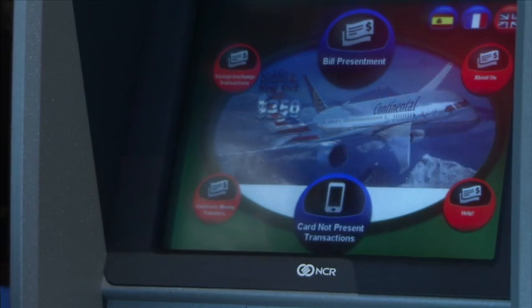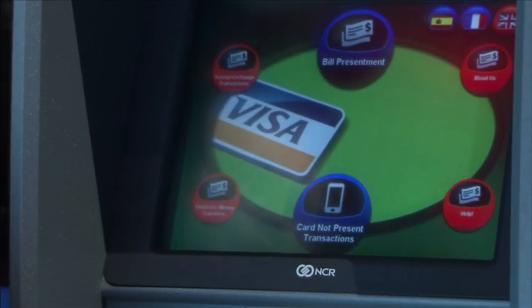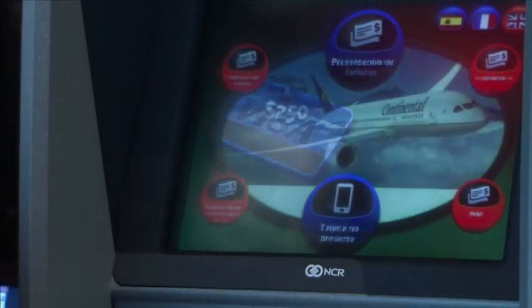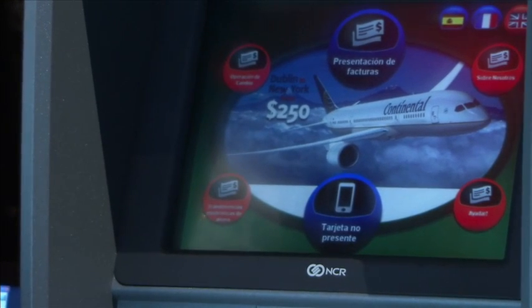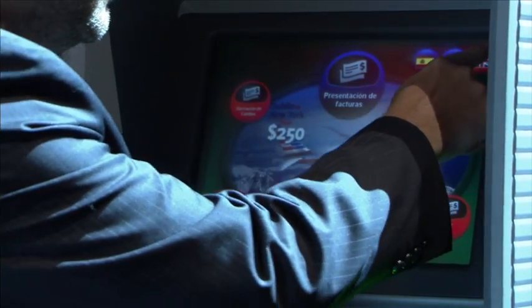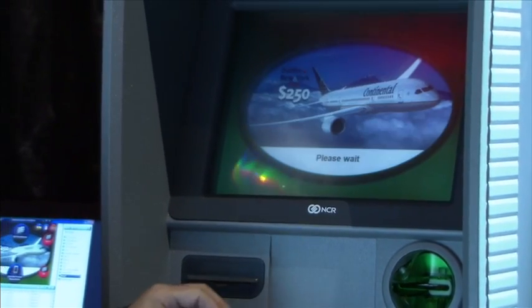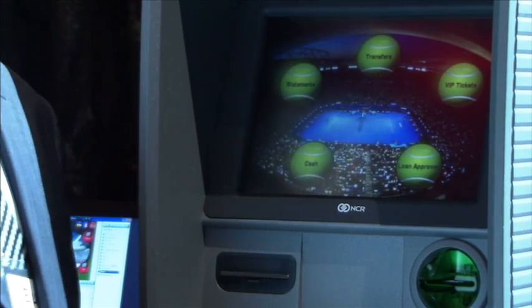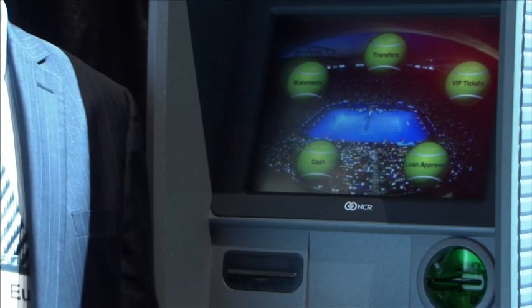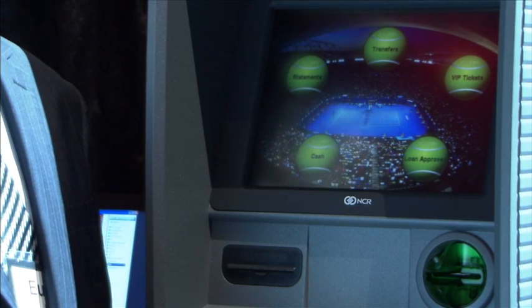Going back to the main screen, if a customer wants assistance, they can select their preferred language and get information about the bank, such as contact telephone numbers or information about the bank's products. Now, what happens when a customer walks up and puts their card in? Eugene is now going to put the card into the ATM. This will demonstrate some of the segmentation capabilities operating in the background — when the card PIN is entered, we profile the customer and make an exact match to the products, services, and content that should be displayed to that user.